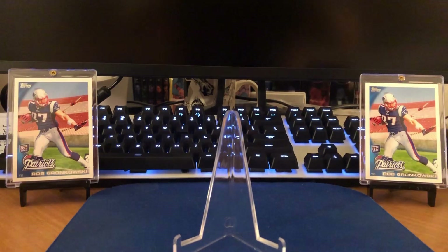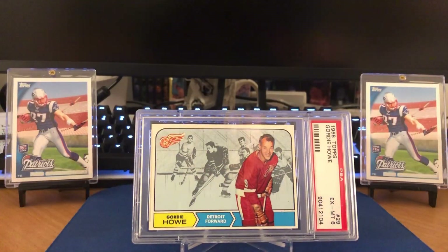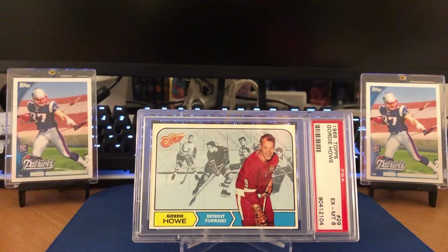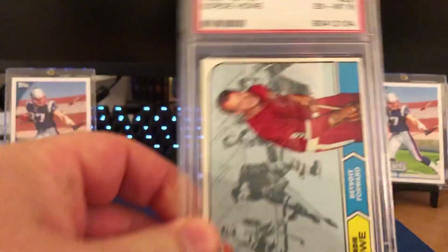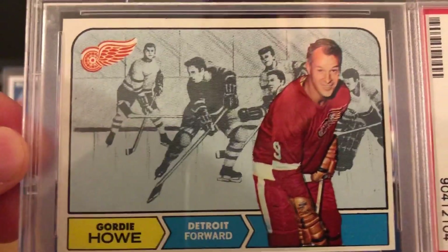The first two here are going to be two key cards from that 68 set we just saw. This is going to be the Gordie Howe — now it's in a PSA 6. I think it is from those pack-pulled cards, but as you can see, it's very off center. So this would likely get an 80C or a 6 without any qualifiers. Let's take a closer look at the centering. Fairly bad there left to right.